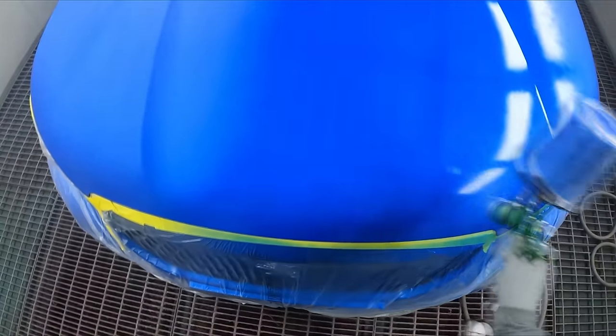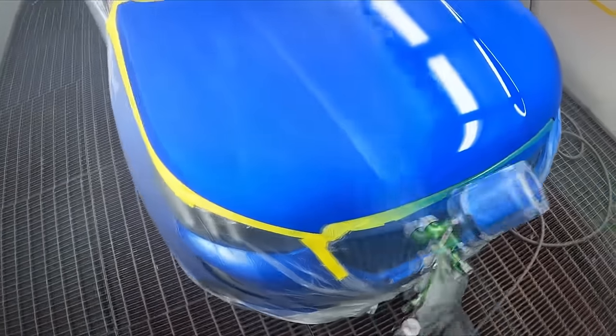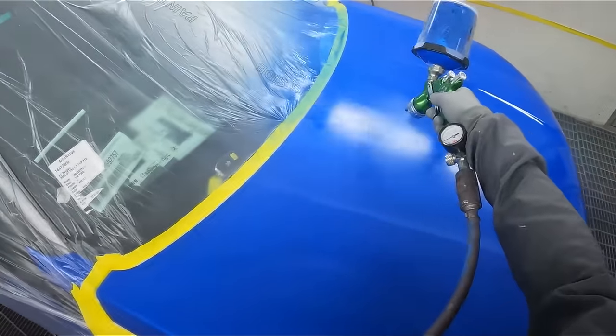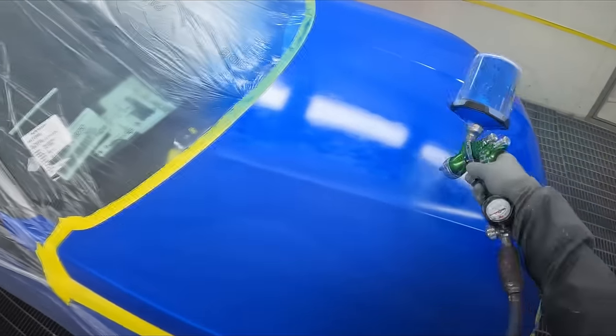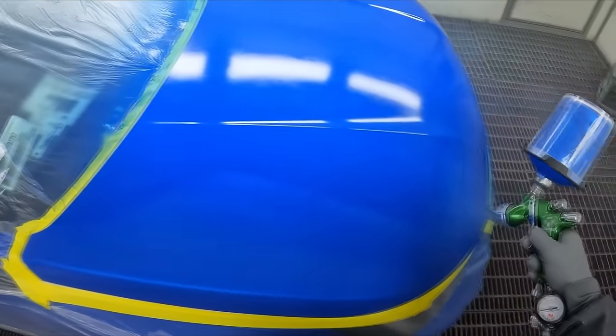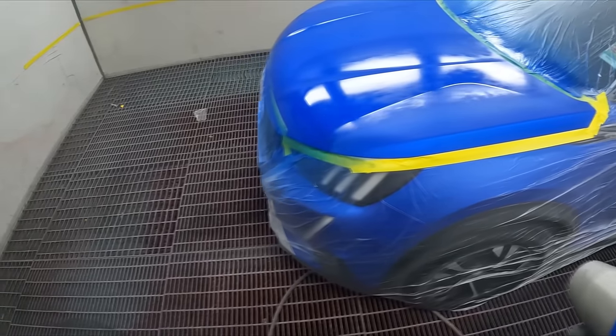Anyway, let's get back to the paintwork. As you may have noticed, there were some bird poo stains — that's all this car was in for. It's actually a brand new car; it didn't even have number plates on it yet. There were just a few stains from bird poo on the bonnet.